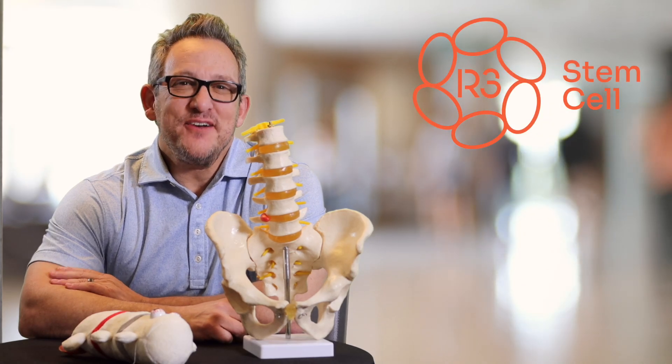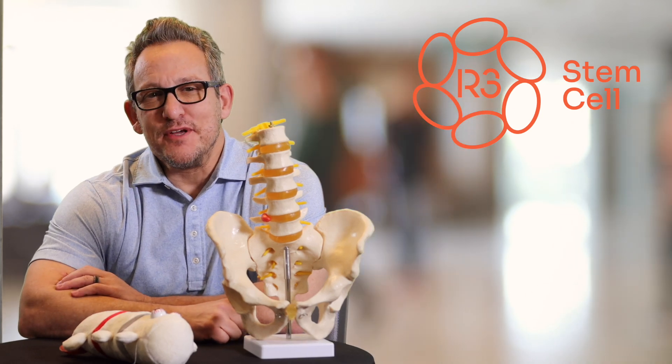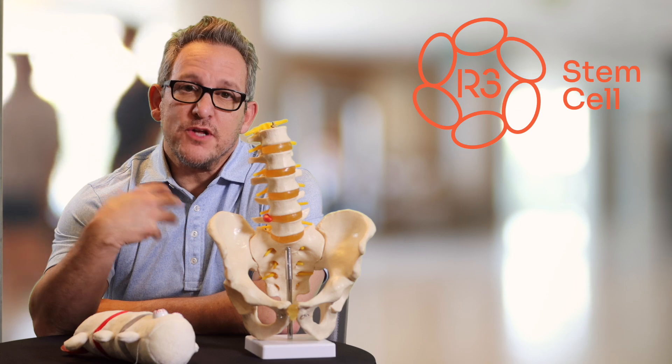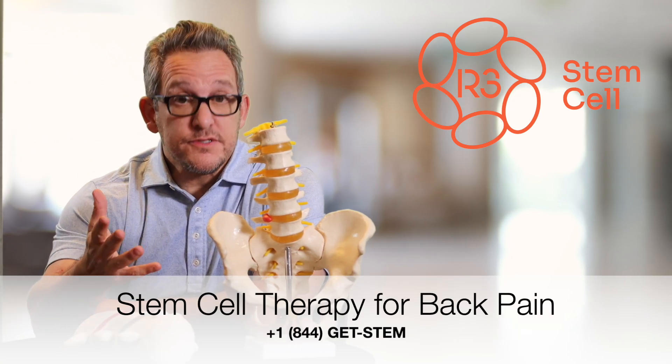Hi, it's Dr. David Green, founder and CEO of R3 Stem Cell, the global leader in regenerative therapies. Today I'm going to talk to you about what makes R3 Stem Cell different when it comes to treating your back pain with stem cell therapy.